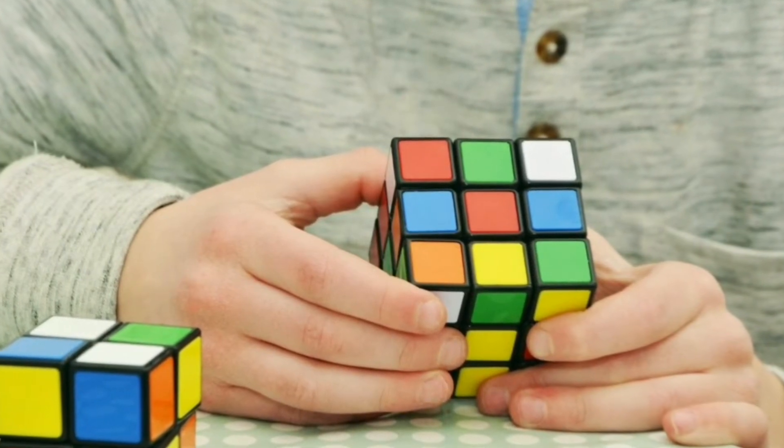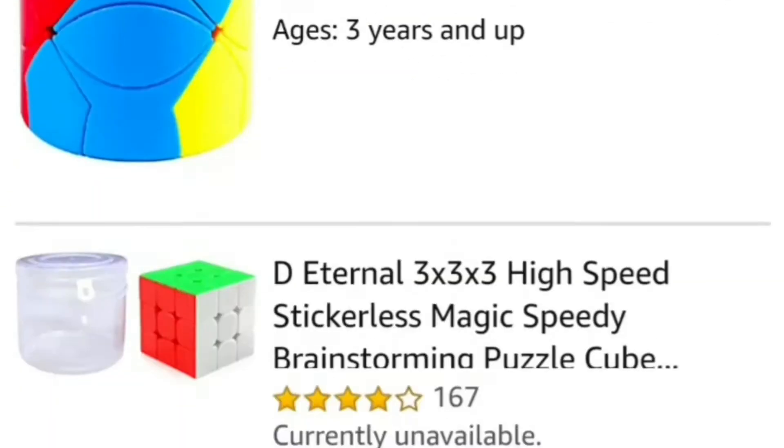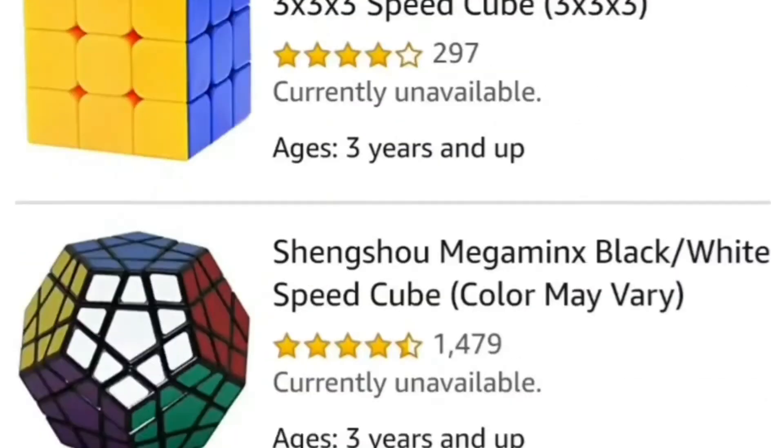Rubik's cubes and Serpent's cubes are another fun extension of puzzles. They help build patience, attention, and perseverance in kids. They also promote concentration, which is one of the main elements needed to complete these games.